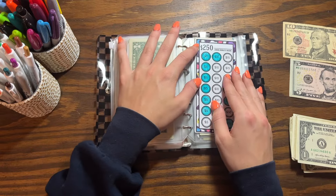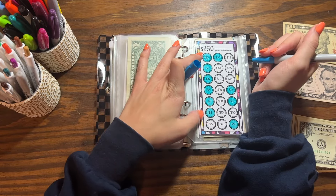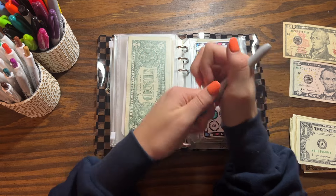This is my other big challenge from Jordan Budgets. I'm going to put in $10 — I can always come back and add more later.